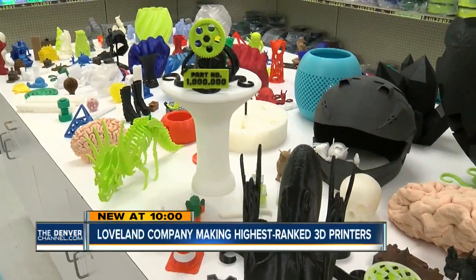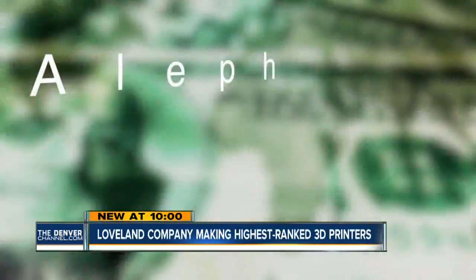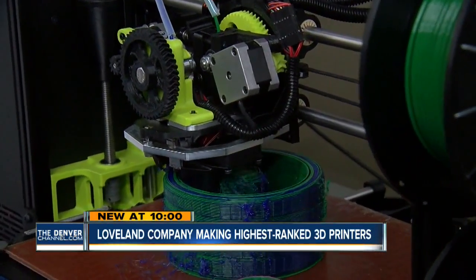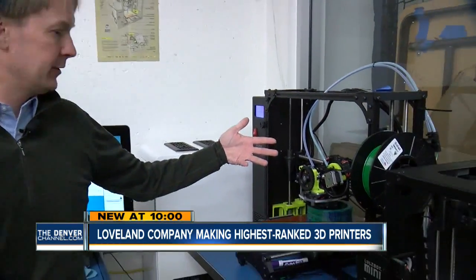Do you lose money by doing it this way? No. We think that we are able to develop our product much more quickly than companies that are encumbered by the patent system. As proof, this open-source company tripled sales last year, just expanded to Australia, and is developing the next generation of 3D printer. This is printing two different materials.